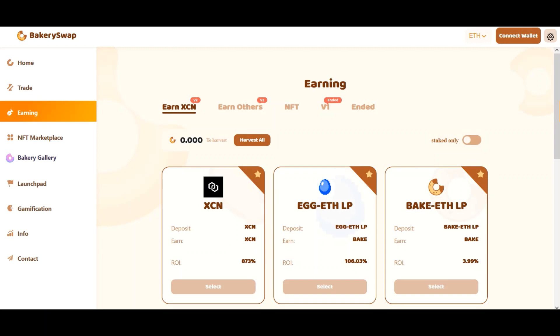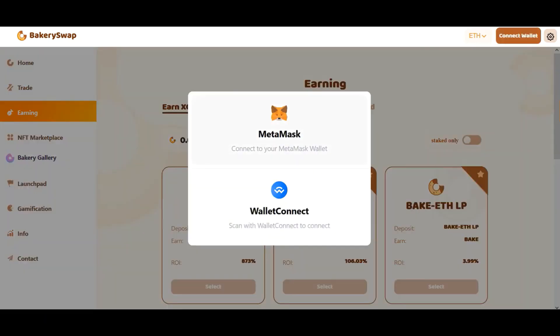Here is the well-known chain project. We are now on the BakerySwap website. This is an exchange and also a decentralized trading platform. There is an opportunity to participate in the staking program of top projects. I added a link to it right in the description and pinned comment. The next step is to connect your MetaMask or Trust wallet. This can be easily done by clicking on the connect wallet button.